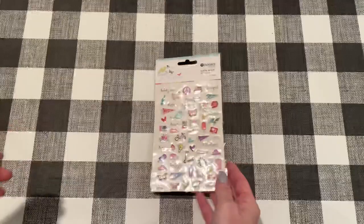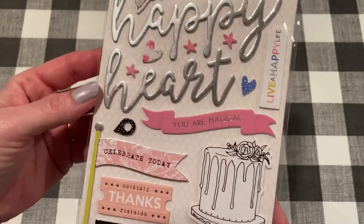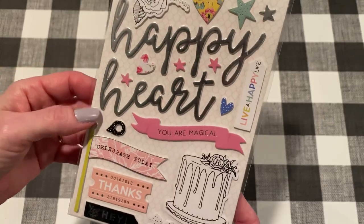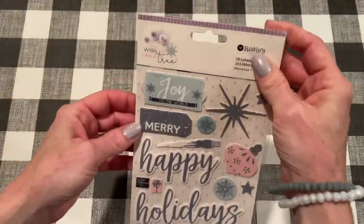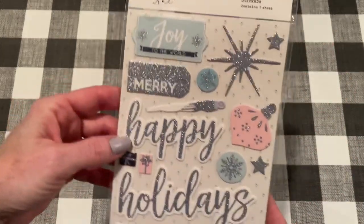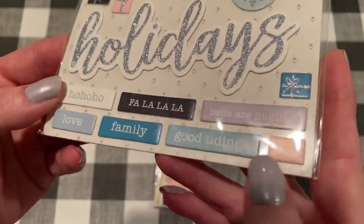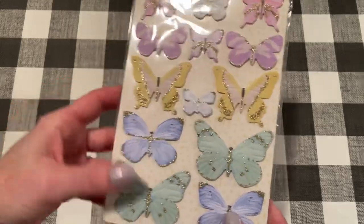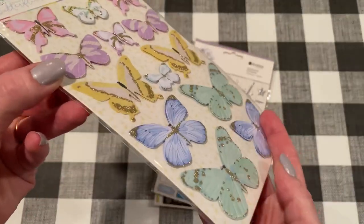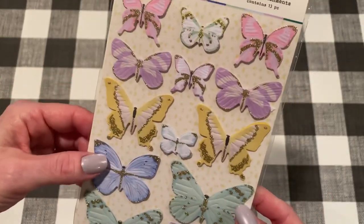From the Arabesque collection I got these foam stickers, kind of like Thickers. I thought they were so pretty - you could color that in. It looks very Maggie Holmes-ish to me. And then I got this wintry collection sticker sheet from the Wish Come True collection - I loved the pastel and silver colors and the cute chipboard stickers at the bottom. The last thing I got was a pack of butterfly embellishments - embossed, glittered butterflies. I just love the colors. I'll link those down below, and that's what I got from AliExpress.